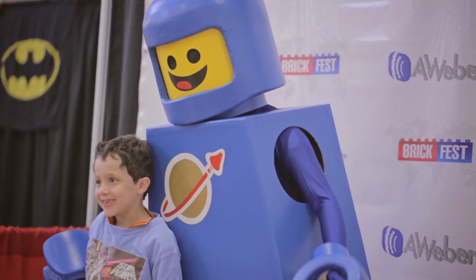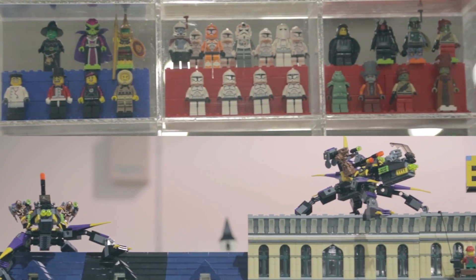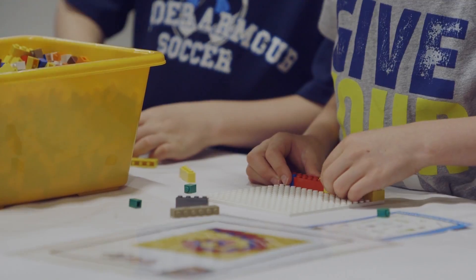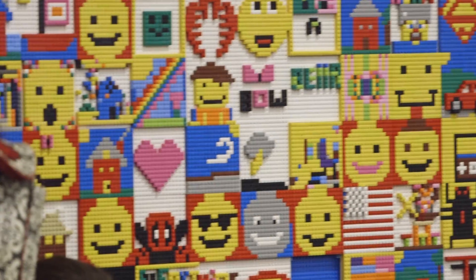BrickFest Live is the ultimate rock concert for kids — really just a room full of everything that your kid loves. The mosaic station features a bunch of 1x1 bricks with a 16x16 plate, and you get to fill it with whatever you can imagine.